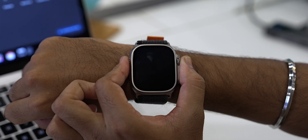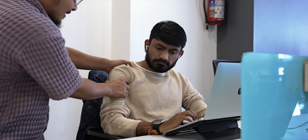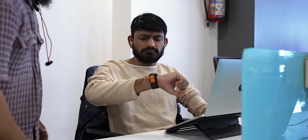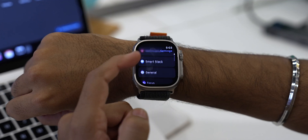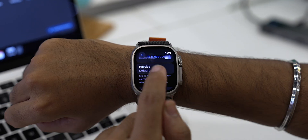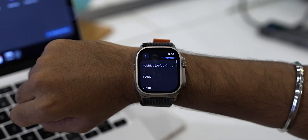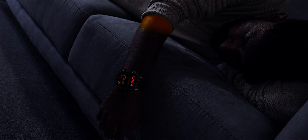One neat customization you can do on your Apple Watch is to change its ringtone and haptic strength, making sure you don't accidentally miss any important messages. Go to Settings on your Apple Watch, then Sounds & Haptics. Set the haptic strength to Prominent, then go back and set the ringtone to something that sounds loud and clear to you.